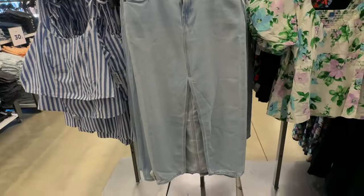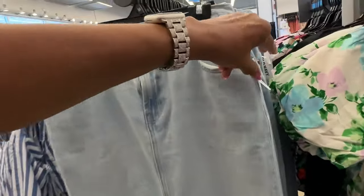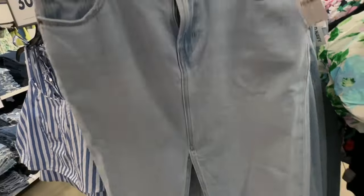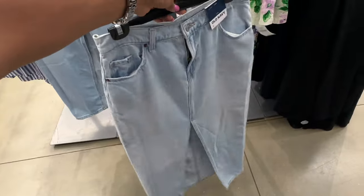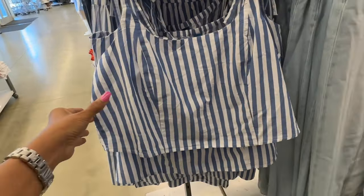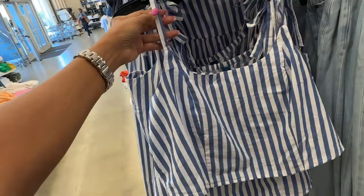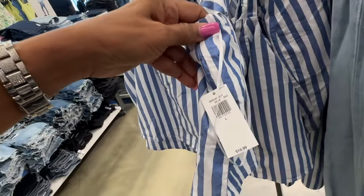This is also a nice print. I would rock it with one of these long skirts — $45. This one is 30% off, nice blue and white stripe, spaghetti strap with a tie up top. Let me see the price — $20.